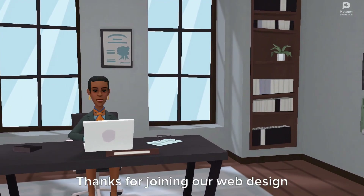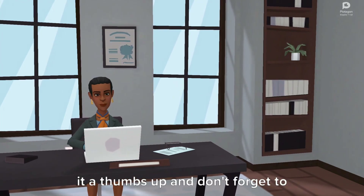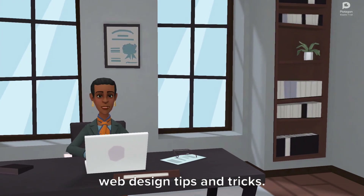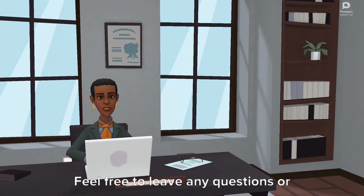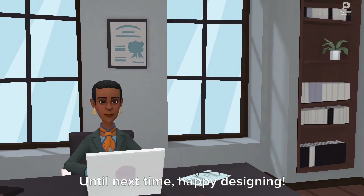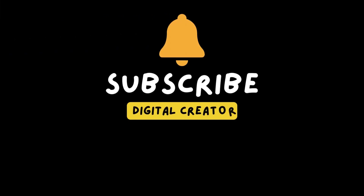Thanks for joining our web design crash course. If you found this video helpful, give it a thumbs up and don't forget to subscribe to our channel for more web design tips and tricks. Feel free to leave any questions or comments below. Until next time, happy designing! Stay tuned and give your feedback and also subscribe to our channel.